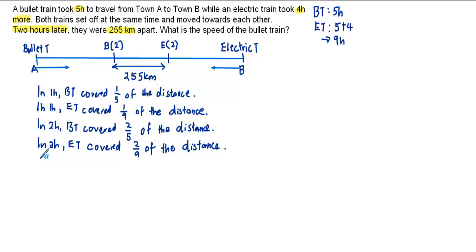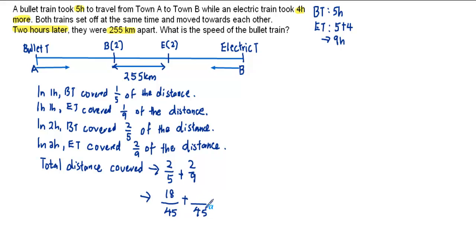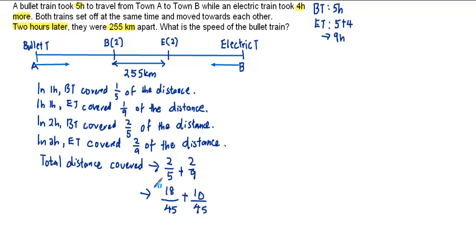Based on this information, we can find the total distance covered by both trains after 2 hours. That would be 2/5 plus 2/9. The common denominator is 45, giving us 18/45 plus 10/45, which equals 28/45. This refers to the total distance covered after 2 hours.